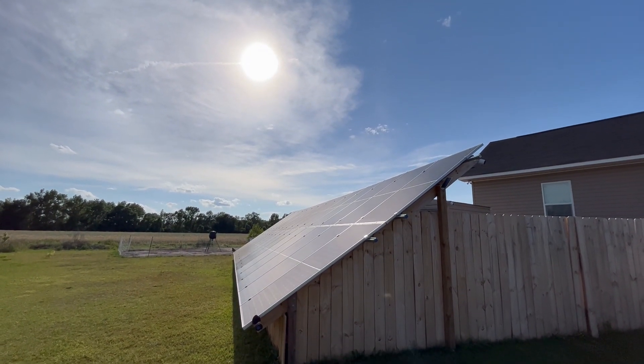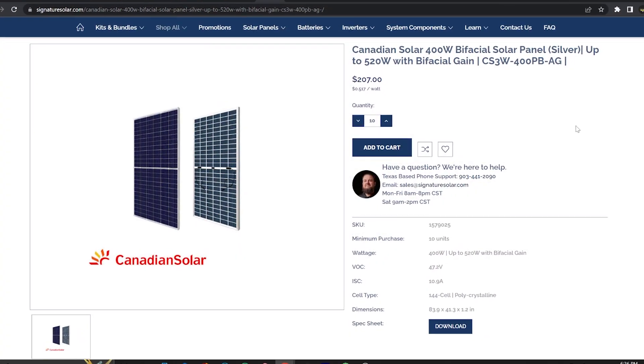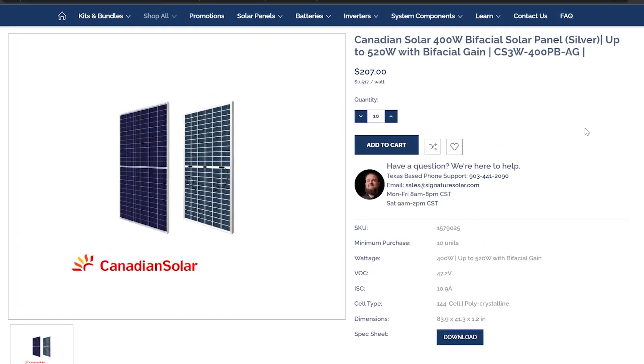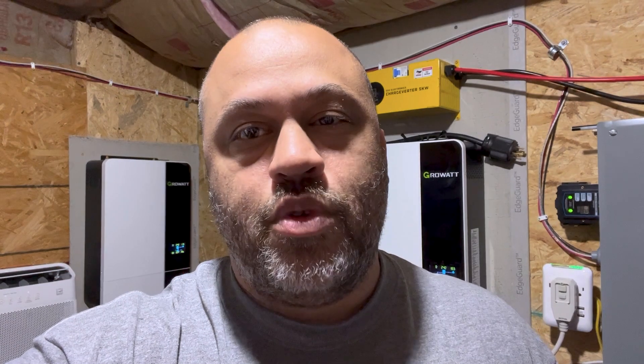It's only pulling in 2800 watts, so I'm thinking if I have one array facing west I can get a lot better efficiency for the last few hours of the day when I really need it. I'm wondering whether to go with the same panels I have — the Solar Rivers — or bifacials. If I have bifacials facing west, maybe they'll still get some sun during the day and then get the best sun in the evening when facing directly at it.